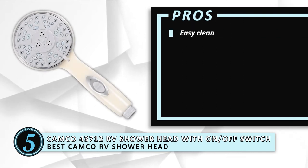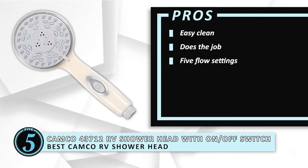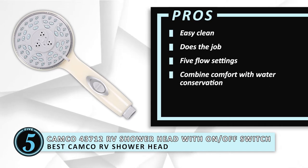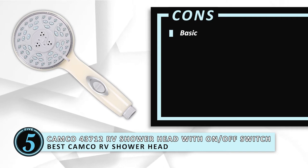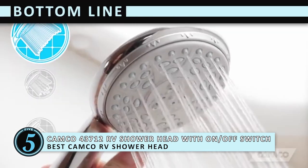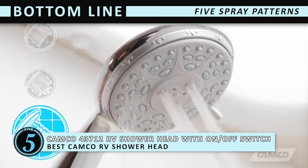Its pros are: it's an easy clean, it does the job, it has 5 flow settings, and it combines water comfort with water conservation. However, it's basic and it lacks any unique features. Bottom line is, the 5 spray patterns make this model the best Camco RV showerhead.